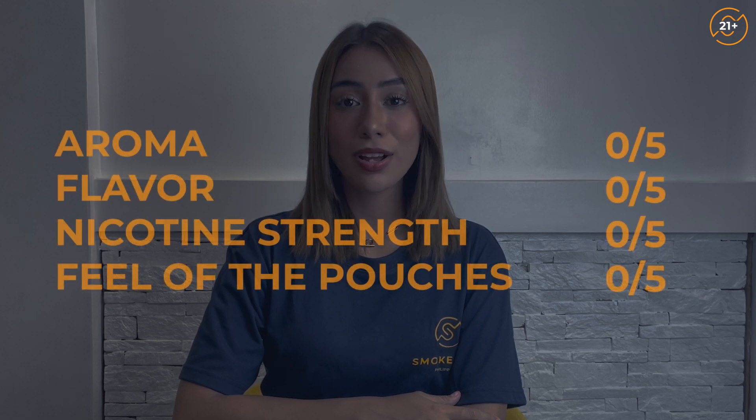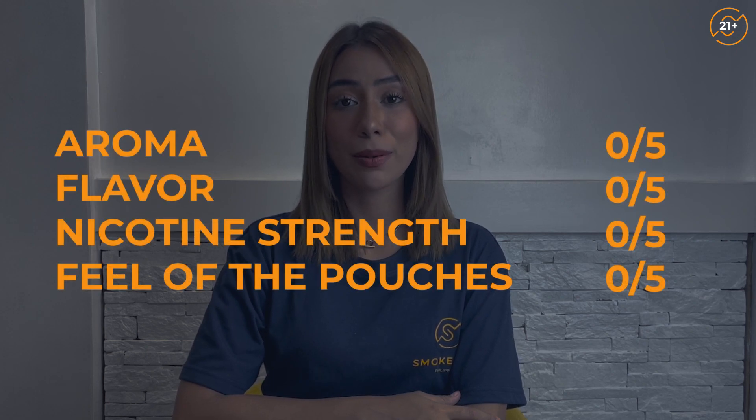So for now, we're going to start reviewing the snus selection. To start off, we have the XR Snus that comes in two different flavors. I'll be reviewing each flavor based on the aroma, flavor, strength, and the feel of the pouches. And after that, I'll be giving my overall rating.